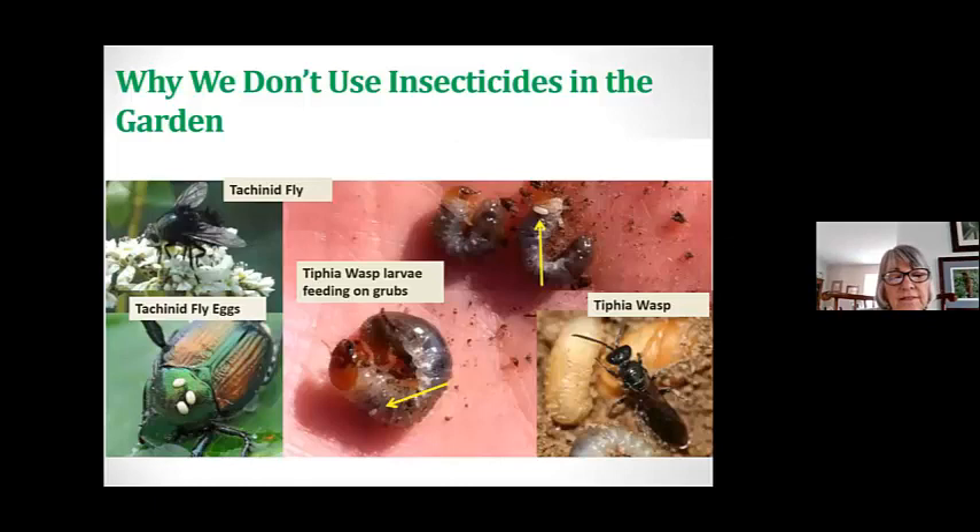These are why we do not want to use insecticides in the garden, because we easily can leave residues behind that get good bugs instead of the bad bugs. Here it shows the tachinid fly, which looks an awful lot like a regular fly, and then we have the wasp larva feeding on the grubs. It's interesting to see the pictures of what they consume and how they do it.